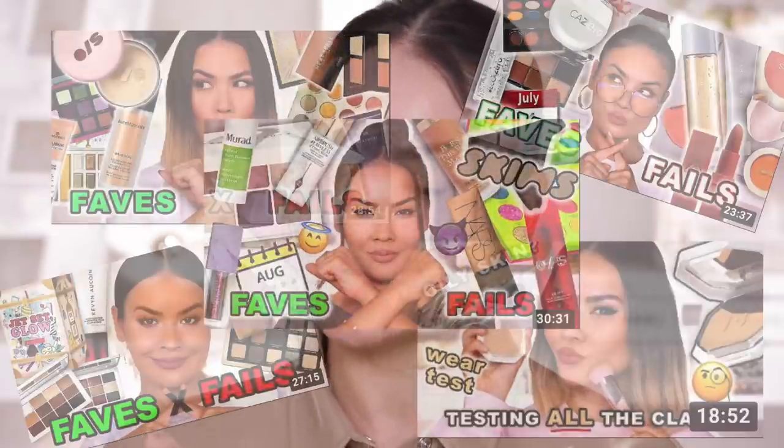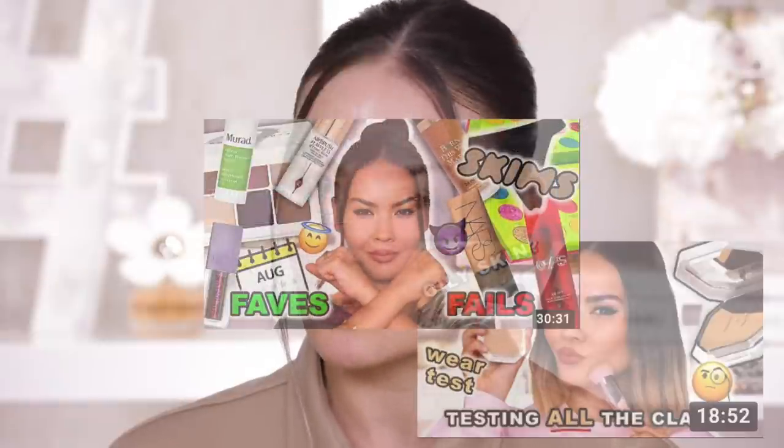As I am testing all these products keep in mind that these are my initial thoughts and impressions and I will be testing them out further, so be on the lookout for those faves x fails just to see which of these products make it to either category. Alright, enough talking, let's jump right into it.